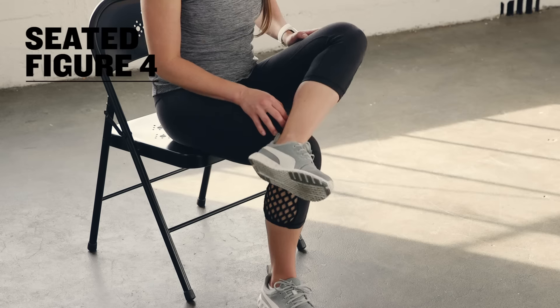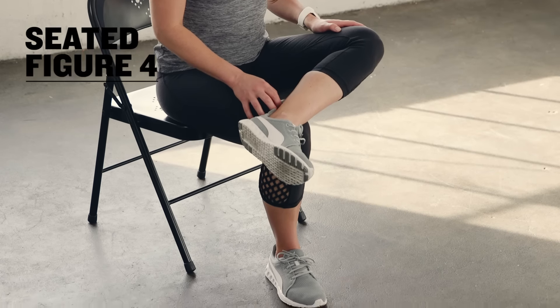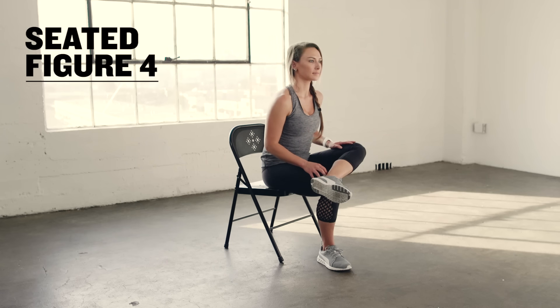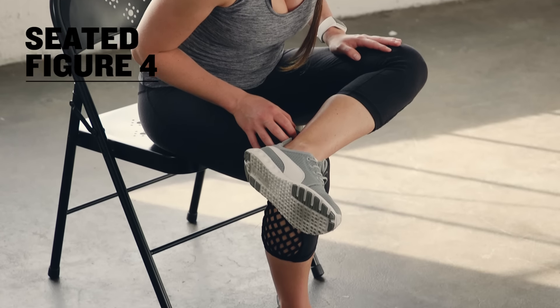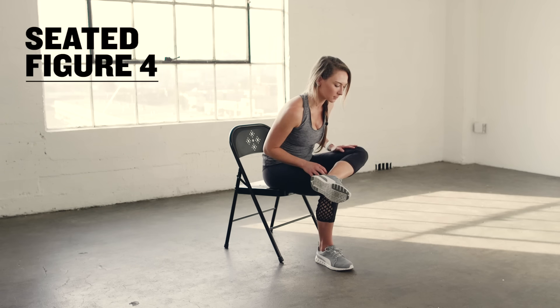While sitting in your chair, cross your right ankle over your left knee as if making a figure four. Keep your back as straight as possible as you hinge at your hips to increase the stretch. You can even apply a little extra pressure on the right thigh to deepen the stretch as well.